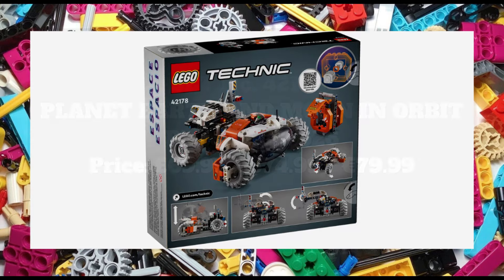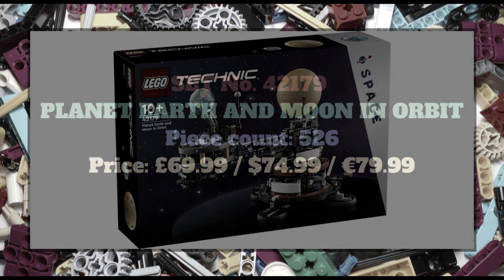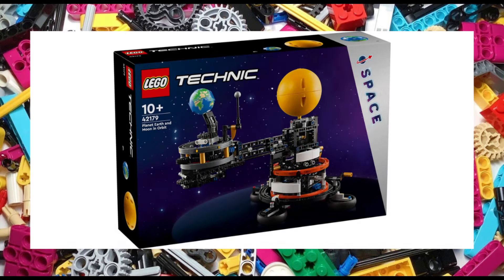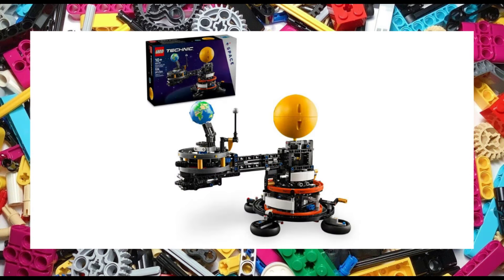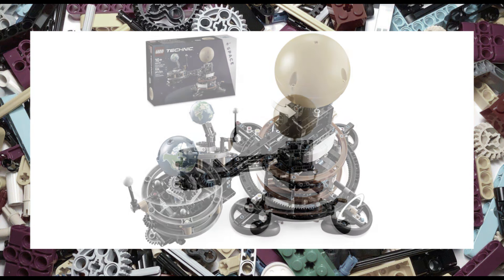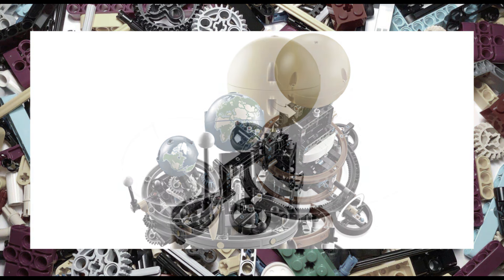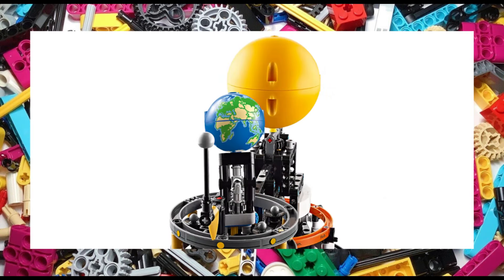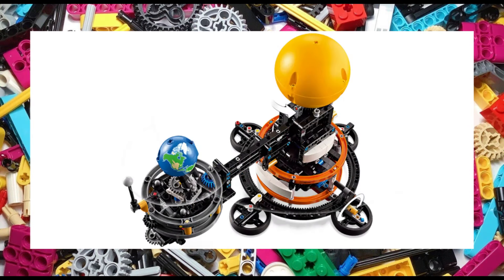Sticking with the space theme but something quite different is set 42179, the Planet Earth and Moon in Orbit. The set shows how the earth and moon orbit around the sun via a rotating crank system. The set features printed elements which include the month and moon phases to highlight how the earth's orbit affects our seasons. The 526 piece set will retail for £70, $75 or €80 and measures an impressive 33cm long, 24cm high and 18cm wide.